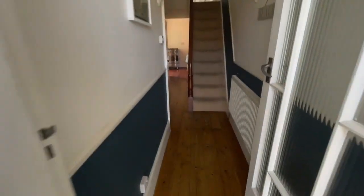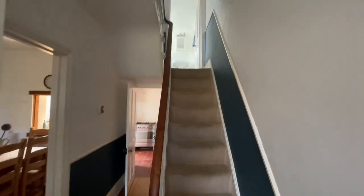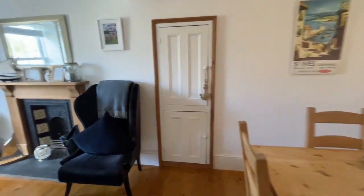Walking into this entrance hall with a lovely wood floor. There's gas central heating throughout, so radiators in every room. We've got a staircase going up to the first floor, and on to our left takes you into the living room.